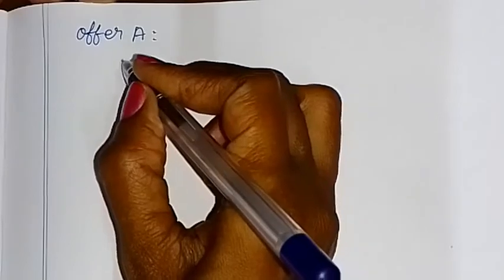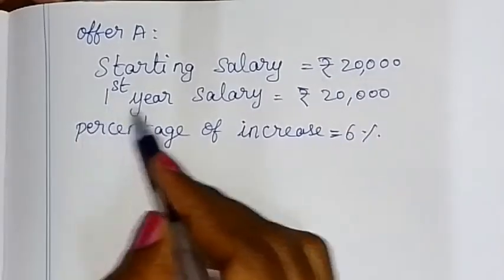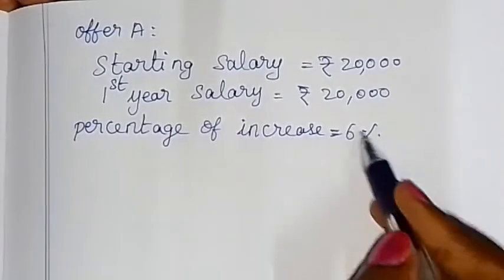For Offer A, the starting salary is 20,000. That is the first year — he has 20,000 to start with. The percentage of increase is 6%.